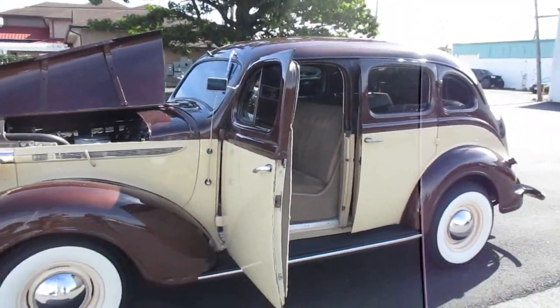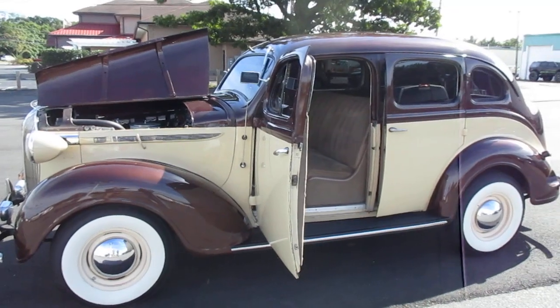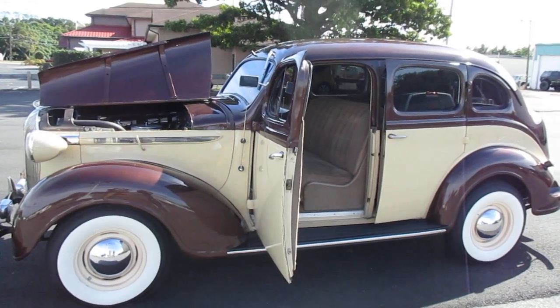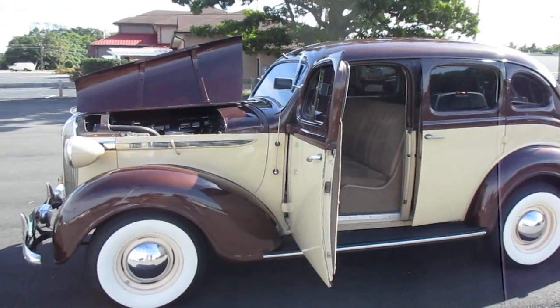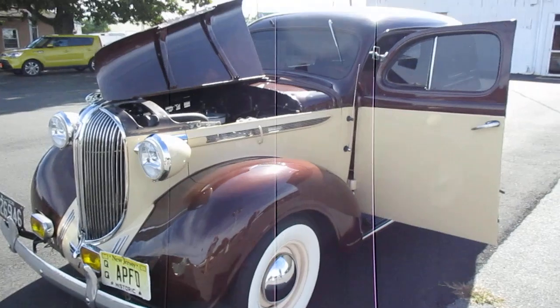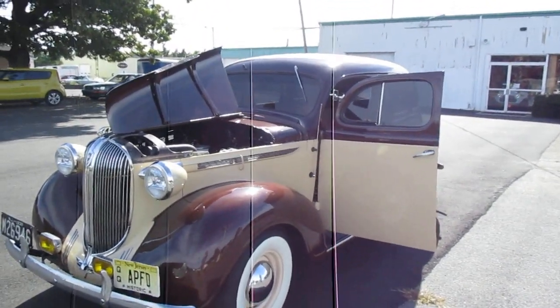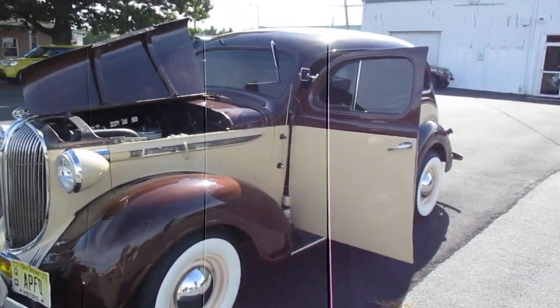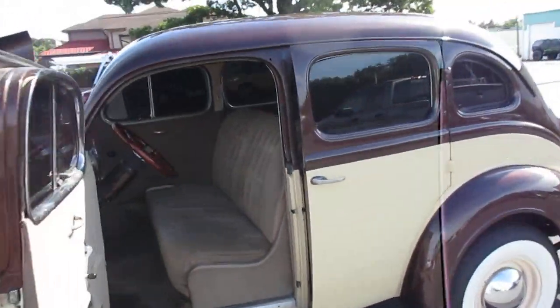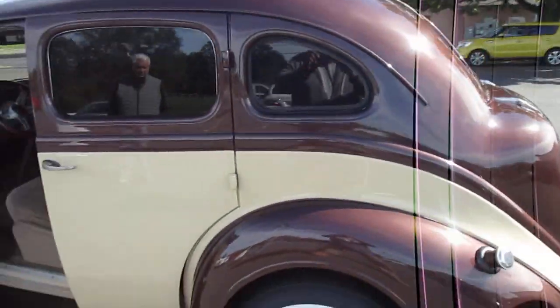The number to reach is 732-618-2713. If you're interested in this car, follow me every day. Reach out, give a call to Fred, and you can meet up with Fred to see this car.